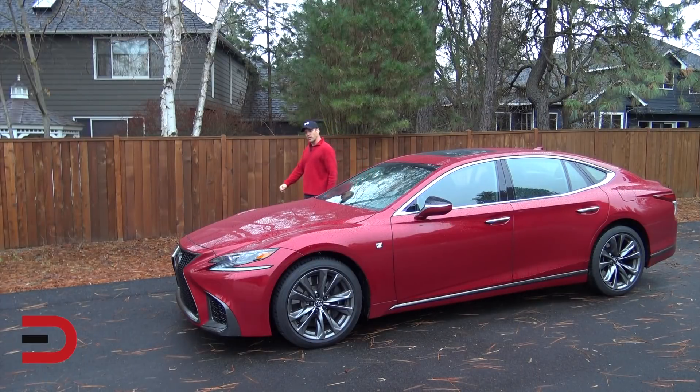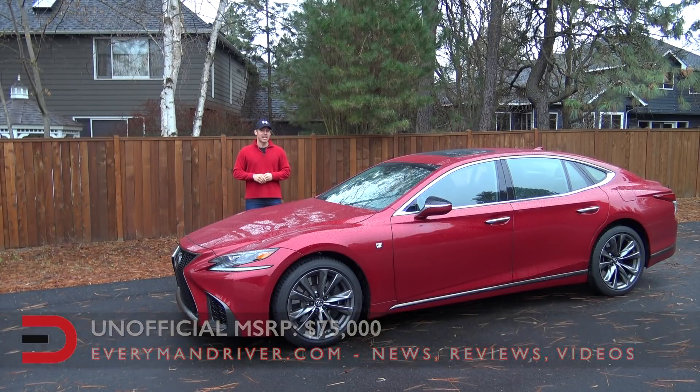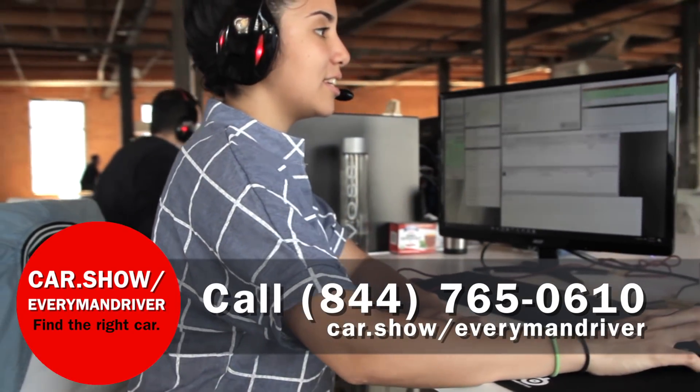The early word is that the starting MSRP on the 2018 Lexus LS 500 is right around $75,000. We'll get the official number as we get closer to the launch date, which again should be in February 2018. It's definitely worth a look — sign up now to get your test drives in, because this is a fun vehicle to drive. Thanks again to Lexus for the loan this week, thank you for subscribing and watching. Drive safe, we'll see you next time.